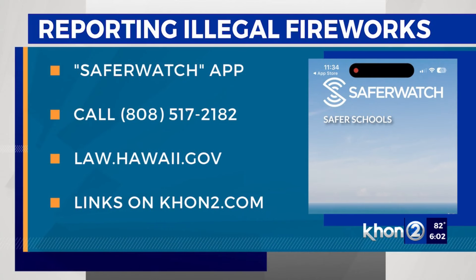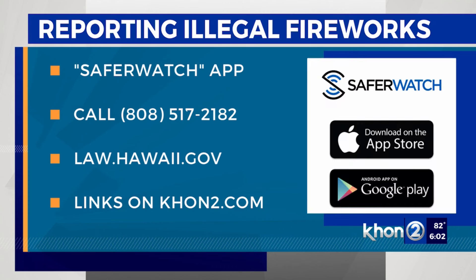The state has a new app to help folks report illegal fireworks. Residents can use the Get Safer Watch app to report fireworks and even submit video and photos as evidence.